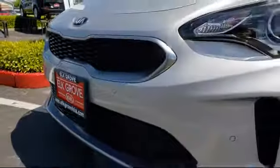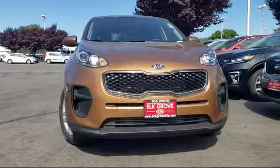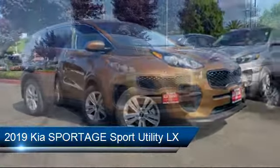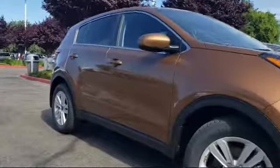Welcome to Elk Grove Kia, and here's a look at another great vehicle from our inventory. It comes equipped with a rear view camera, Sirius XM satellite radio, keyless entry, tire pressure monitoring system, rear spoiler, alloy wheels, air conditioning, traction control, six speaker audio system, and power windows.